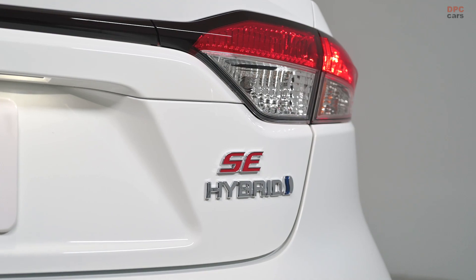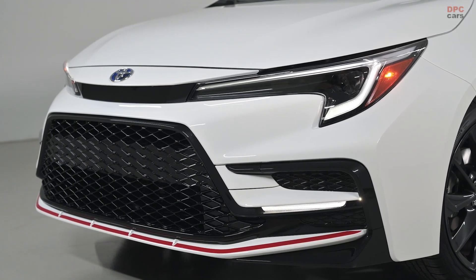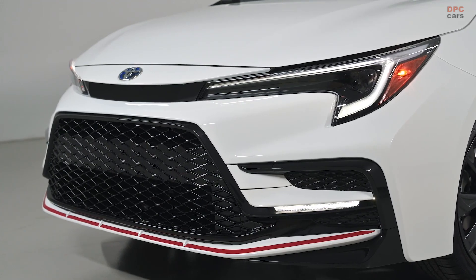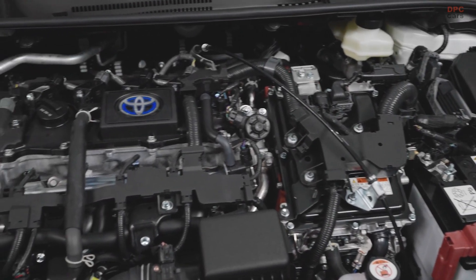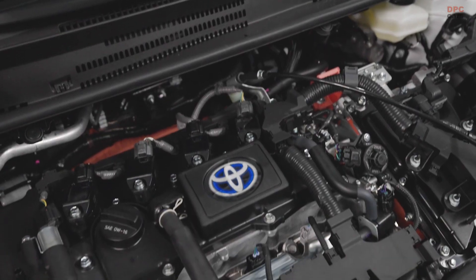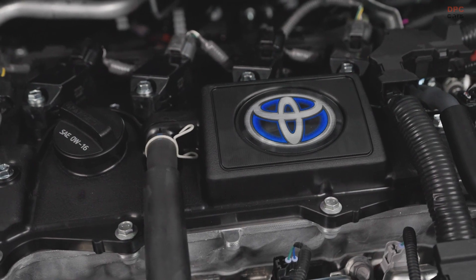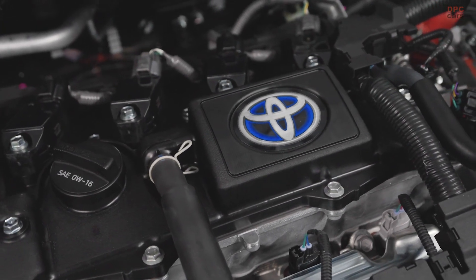The 2023 Corolla Hybrid SE Infrared Edition earns its name from the unique red trim accenting the exterior and interior. The bright red stands out from the available Ice Cap, Midnight Black Metallic, or all-new Underground exterior colors and 18-inch gloss graphite-colored alloy wheels that are standard with the SE for 2023.